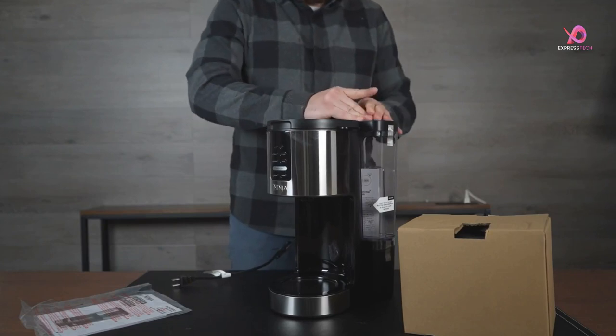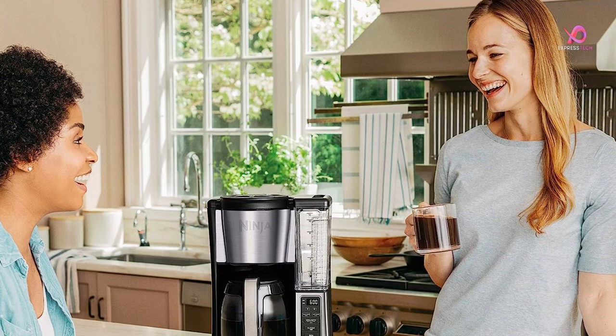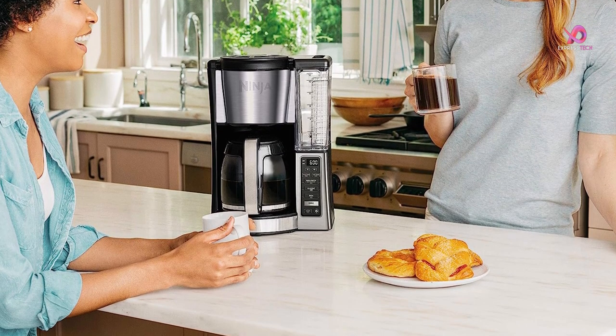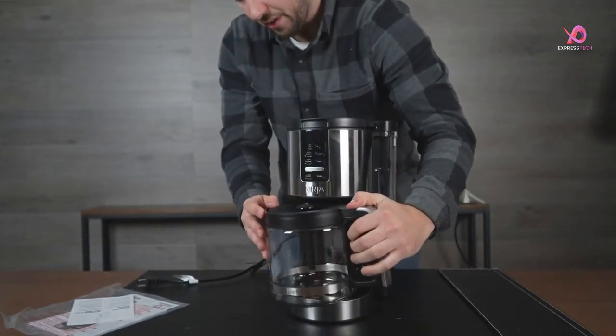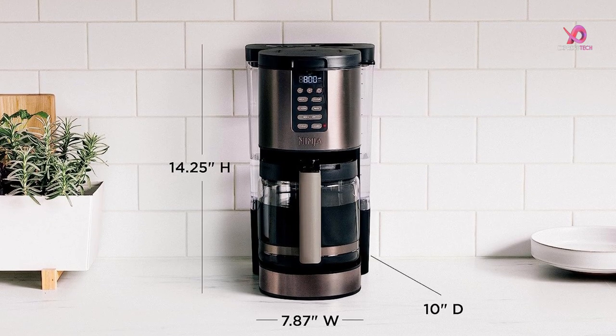The custom brew strengths allow you to tailor your coffee to your taste. With a 14-cup carafe, this machine is perfect for entertaining or brewing large batches of coffee. And thanks to its hotter brewing technology, you can expect even saturation and precise temperature control for an ultra-flavorful cup every time.